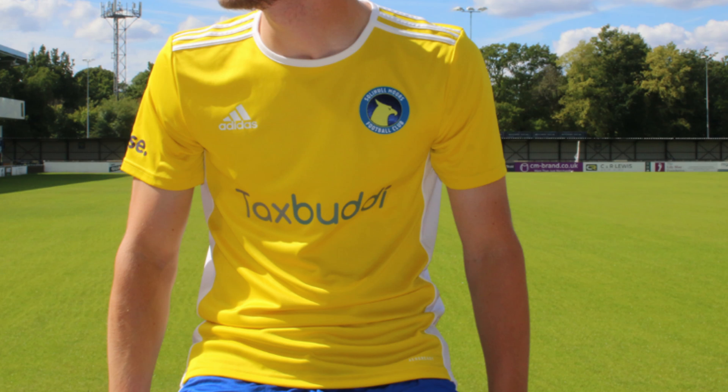Solihull Moors. Now this is a plain Adidas template shirt that you could go and buy from Sports Direct - they just stuck the Solihull badge on. I shouldn't really be saying this because Solihull did send me a free shirt once in a video, but I'm not going to lie to myself. Solihull, I think this is a really poor attempt. There's been no effort to produce a good shirt, considering this season could be a breakthrough season for you. You'd want to go up in style and not wearing a bog standard plain yellow shirt. So Solihull get my bottom spot.